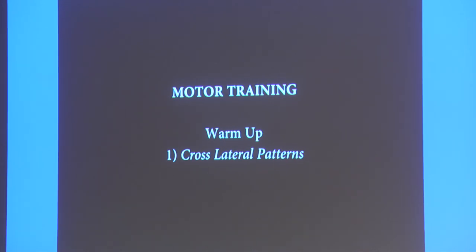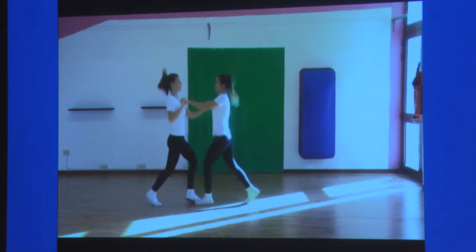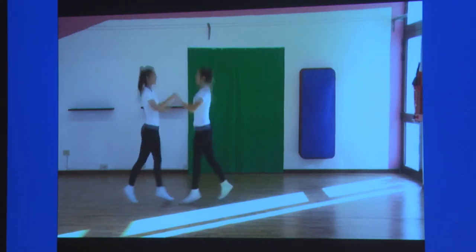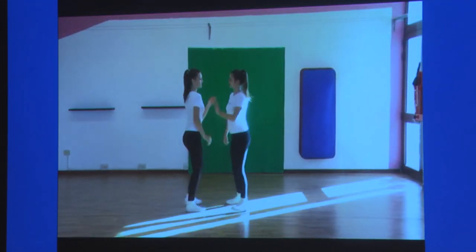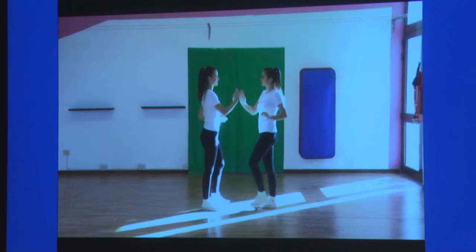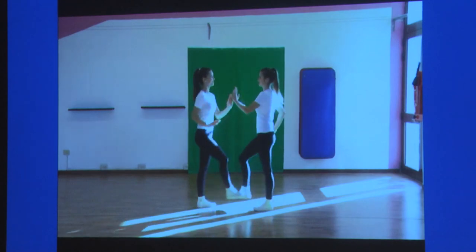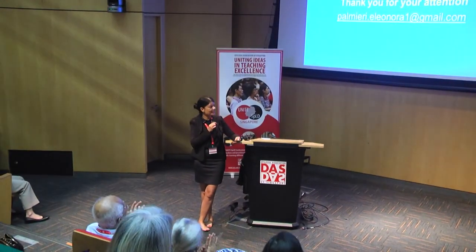We always have a motor-based coordination — whether we work on sport, running, or jumping — each time we create a movement and cross patterns. I think I have finished my time. Thank you for your attention.